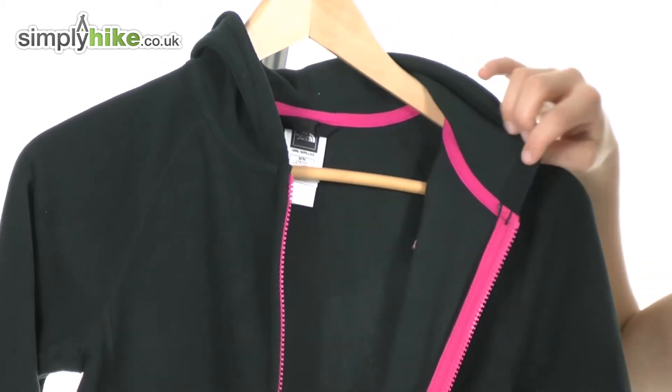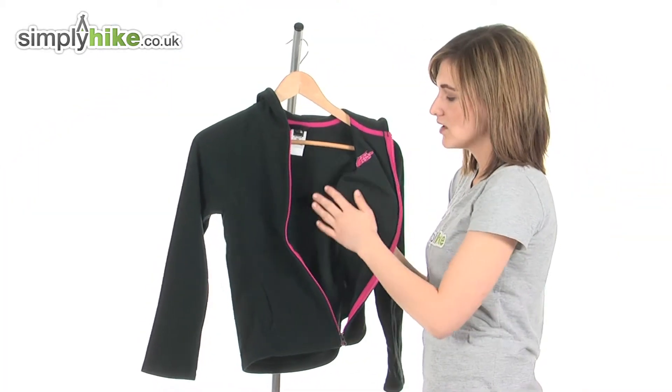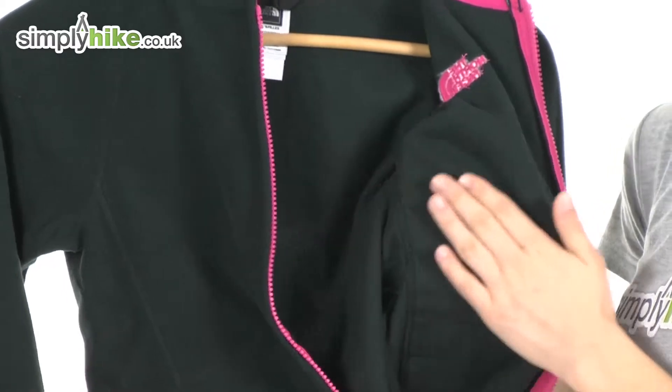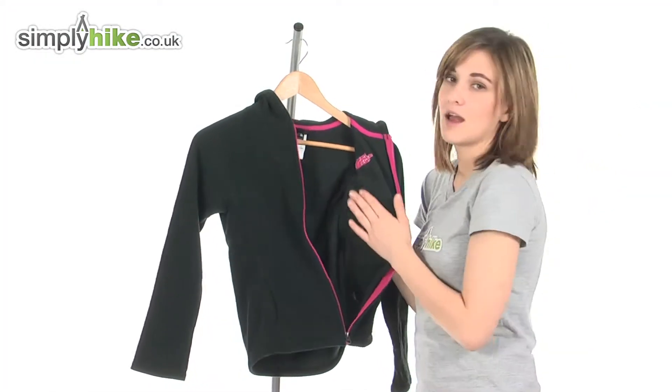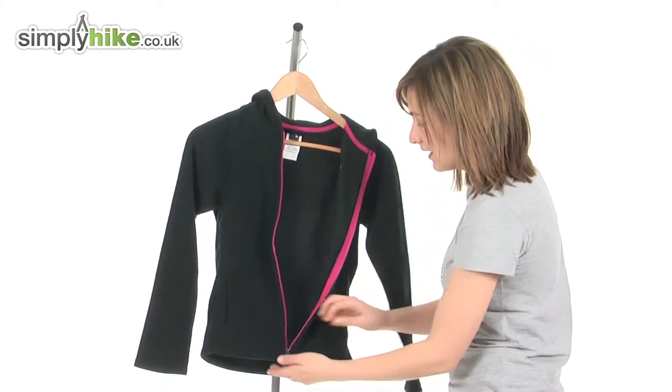If I just open that up to take a look inside, once again you can see that lovely soft brush material that will be incredibly comfortable against their skin and will help to keep them warm without being heavy — it's a very lightweight fleece.